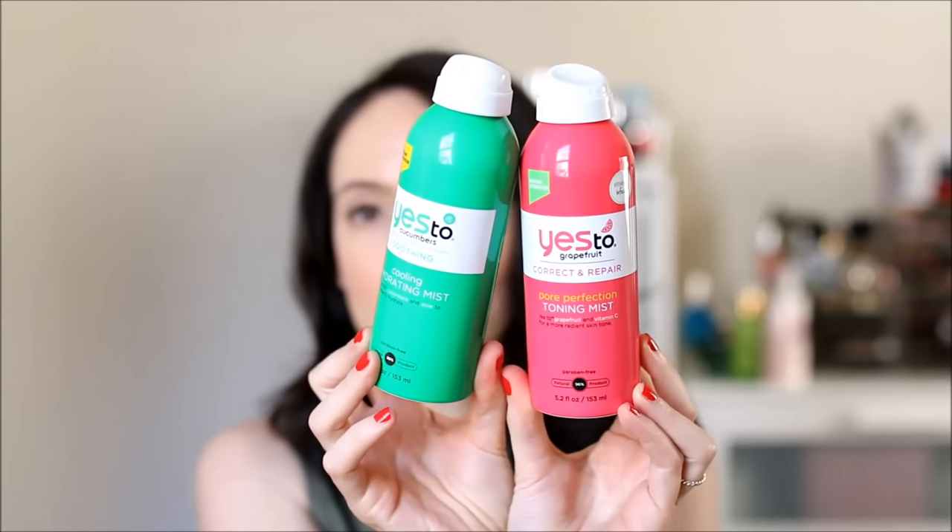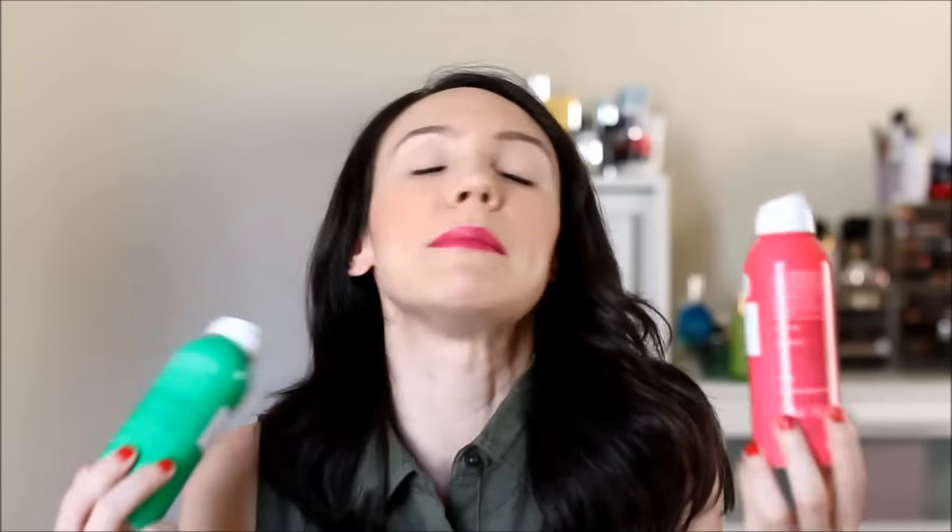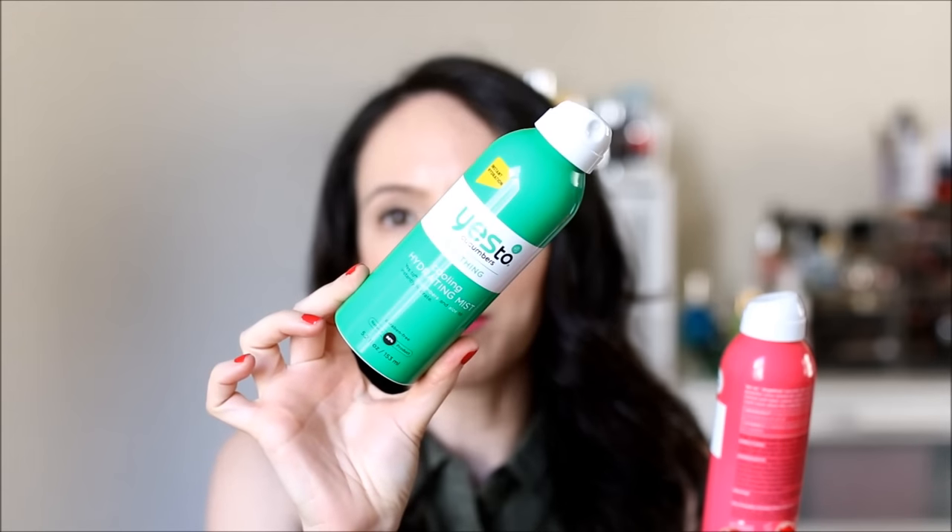First up are these Yes To misting sprays — Yes To Cucumbers and Yes To Grapefruit. They look so summery, like you just want to spray them everywhere. The Yes To Cucumbers is a cooling hydrating mist, and the Yes To Grapefruit is a correct and repair pore perfection toning mist. This one has vitamin C — a radiance-boosting antioxidant, 'sunshine in a bottle.' Love those marketing terms.